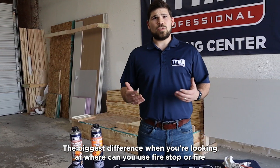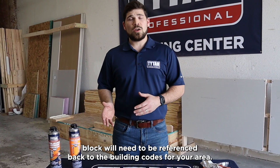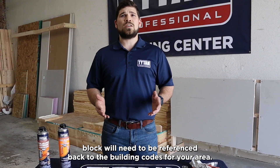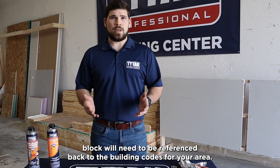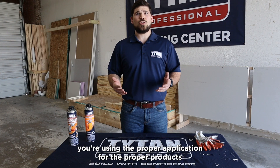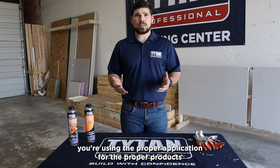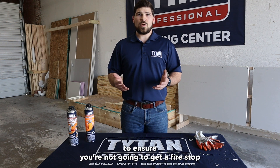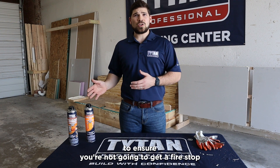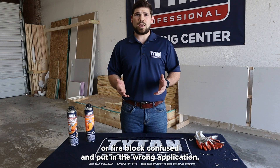The biggest difference when looking at where you can use fire stop or fire block will need to be referenced back to the building codes for your area. You need to make sure, whether it's a residential or commercial building, you're using the proper products for the proper applications to ensure you don't confuse fire stop and fire block and put them in the wrong application.